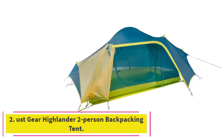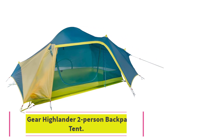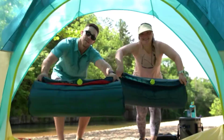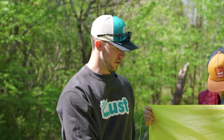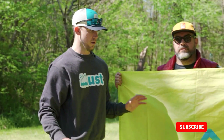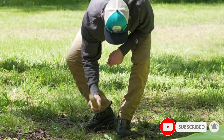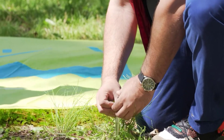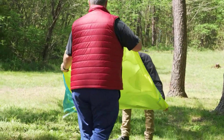At number 2: the UST Gear Highlander 2-Person Backpacking Tent. First things first, don't equate budget with beginner. The Highlander 2-Person Backpacking Tent setup from UST Gear does not make it a beginner tent. It took us multiple tries and lots of adjustments to the guylines and stakes to feel confident with our ability to set it up so it wouldn't collapse. While we recommend this tent for its relatively accessible price, make sure you spend some time setting it up and getting to know it before taking it backpacking or car camping.